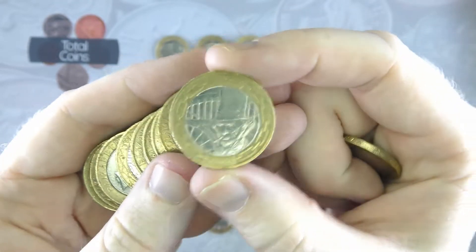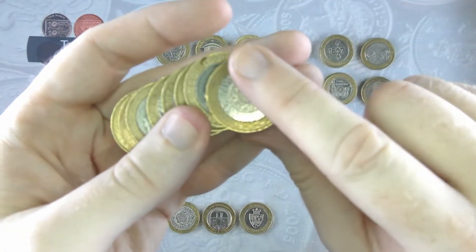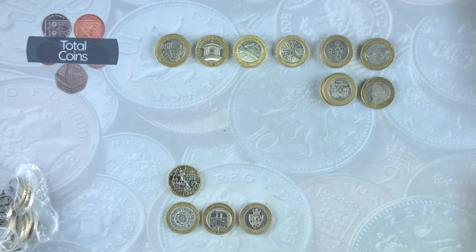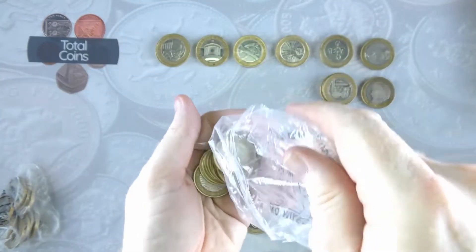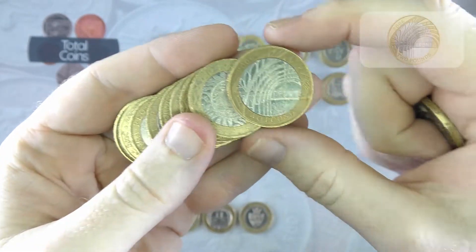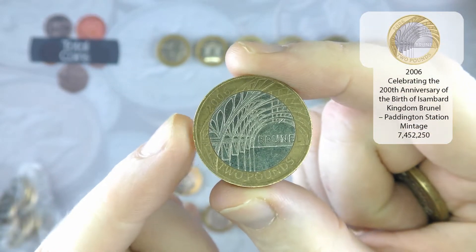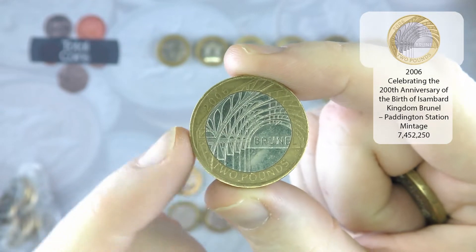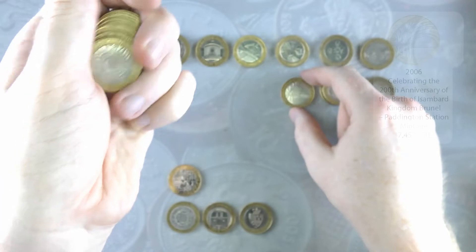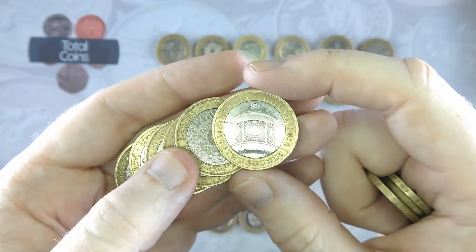We've got another Brunel's Portrait, and the other coin in the Brunel set — Brunel's Achievements with the arches at Paddington Station. And another Trinity House.